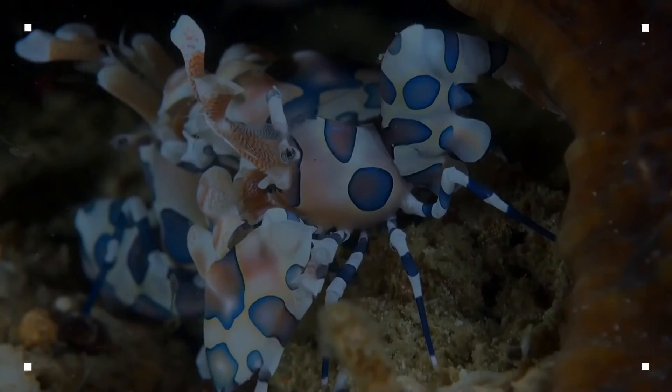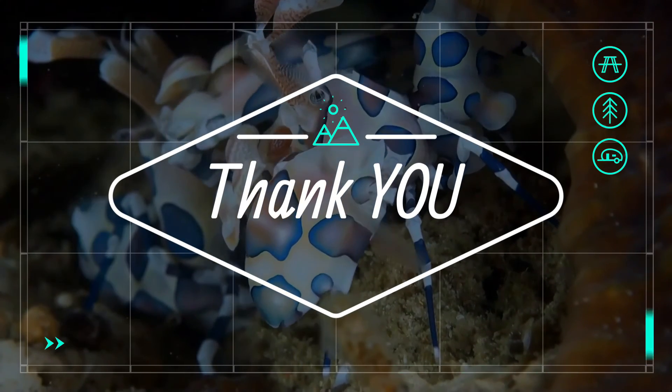I am very happy to know that you are a wildlife fan. I will wait for your next visit, take care!